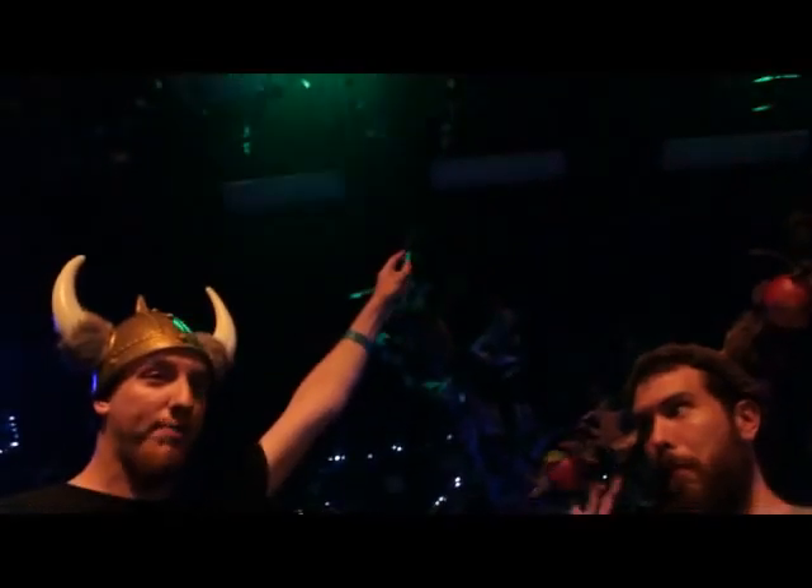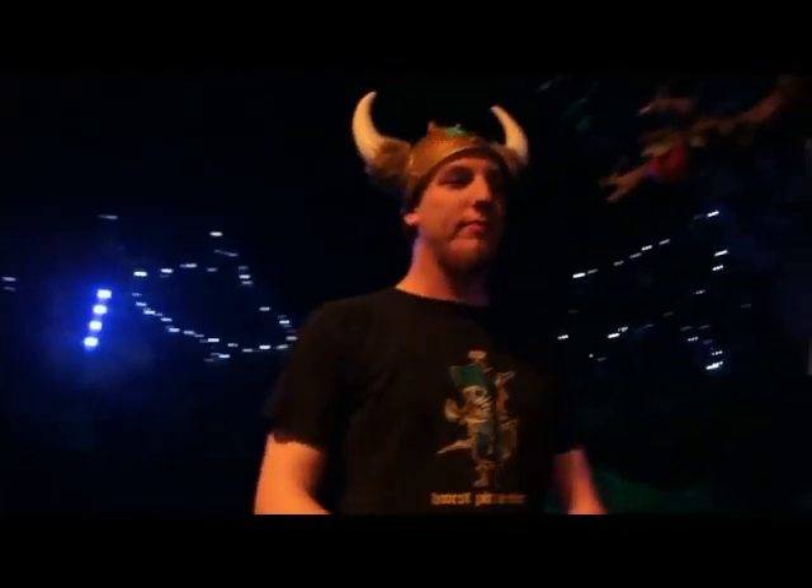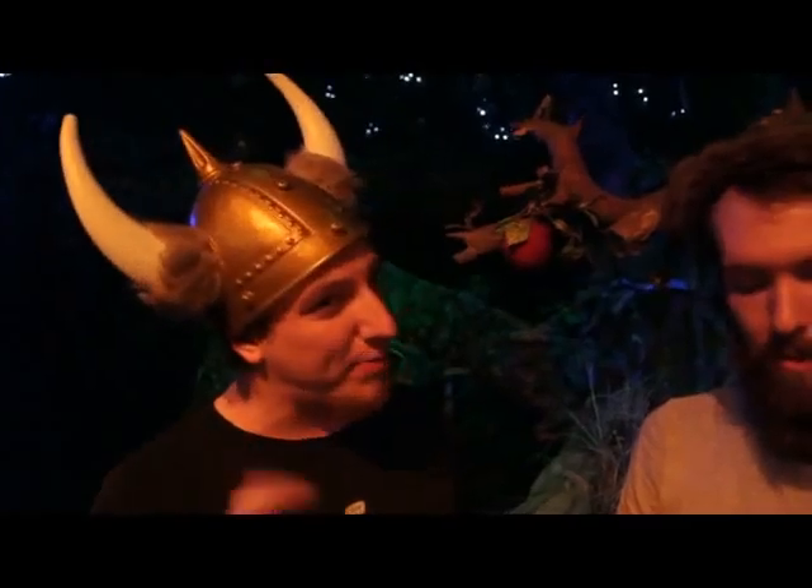For our overhead lighting, we're using two Chauvet Color Strips. For our side lighting, we're using two Chauvet Color Strip Minis. These help us out by giving us a lot of versatility without taking up a whole lot of space or power, which is awesome.